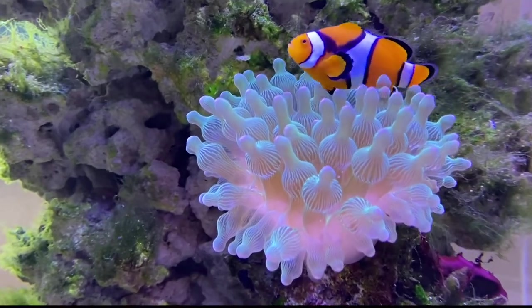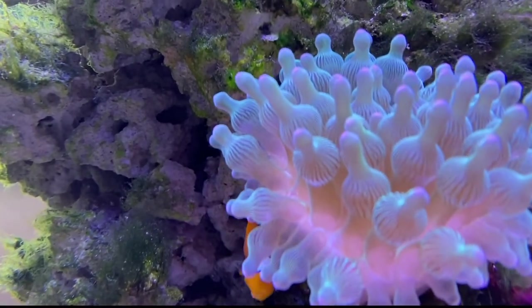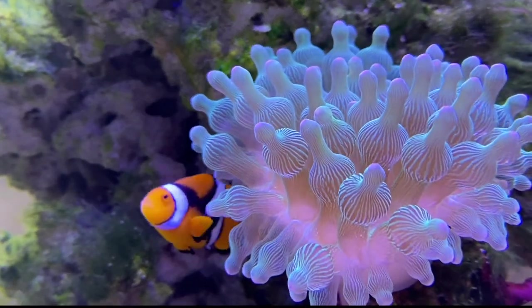The ocean is full of fascinating creatures like the ones we discussed today. To learn more, connect with the Seco Science Center and keep on exploring!